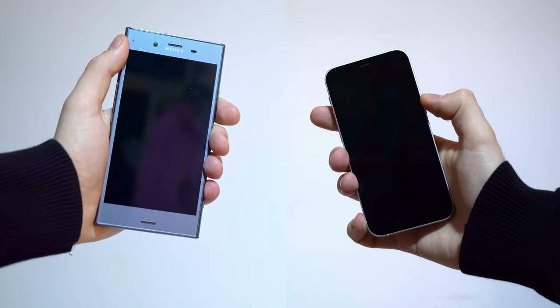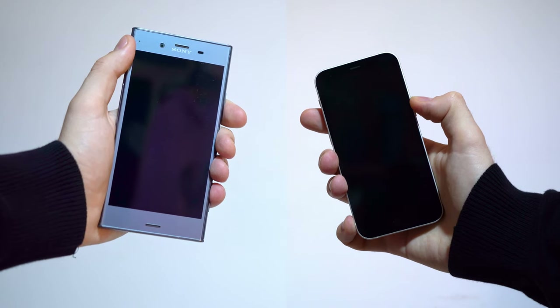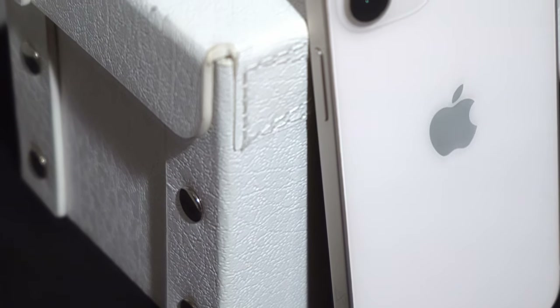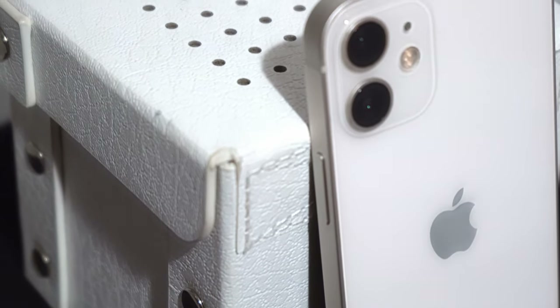This is my previous smartphone and this is my current iPhone 12 mini that I used since launch day. After two years of everyday usage, I have a lot of thoughts that I want to share with you, so let's get started.